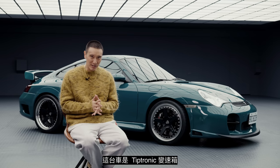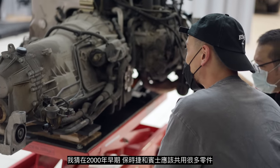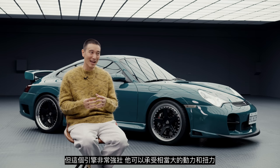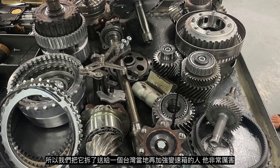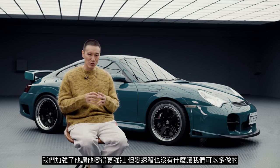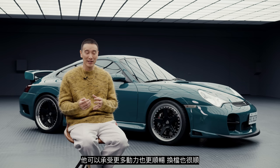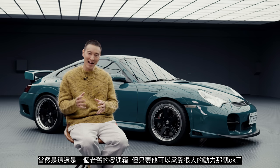This is a Tiptronic transmission — it was actually made by Mercedes, which is very interesting. Back in the nineties and early two thousands, Porsche and Mercedes did share a lot of parts. That transmission is super robust and can take a lot of power and torque. We took it apart and sent it to a transmission specialist here in Taiwan — he was amazing. We fortified it and made it stronger. We upgraded the torque converter, and now it can handle more power, shifts smoother and better. But honestly, it's still an old-school transmission — as long as it can take the amount of power it has, that's good enough.